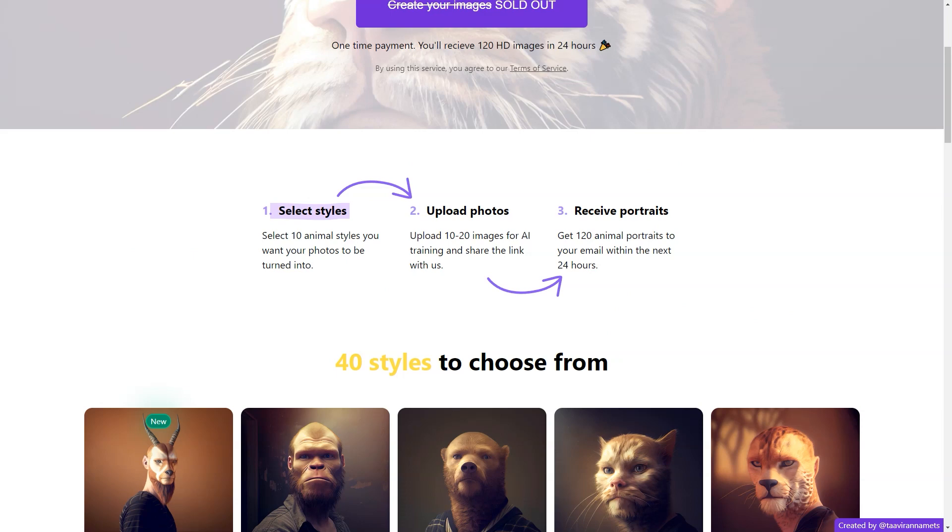First, you get to choose from 40 different styles of animals, including popular options like cats, dogs, tigers, and unicorns, just to name a few. And if you're feeling adventurous, you can even choose the Grinch.